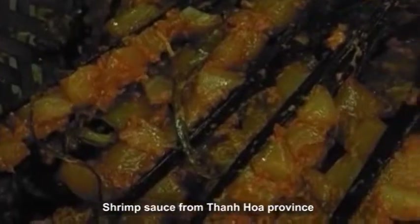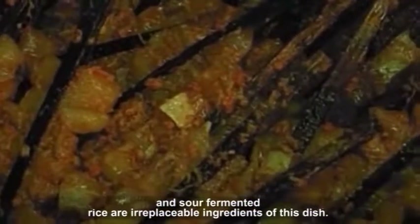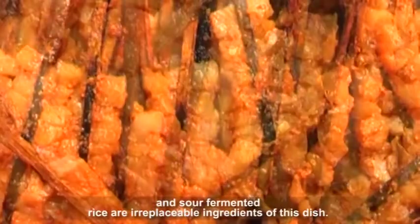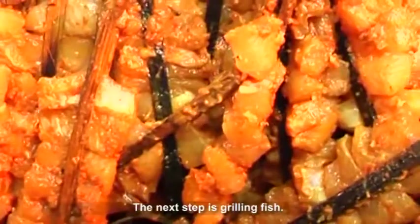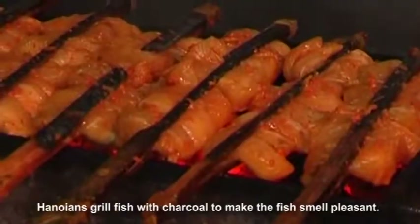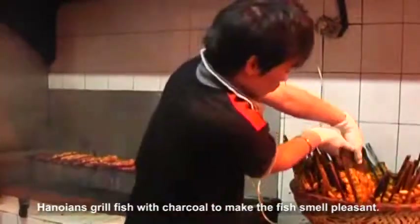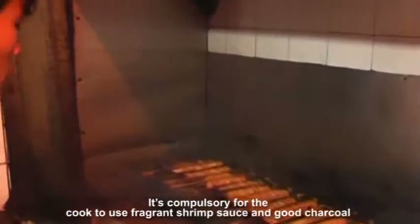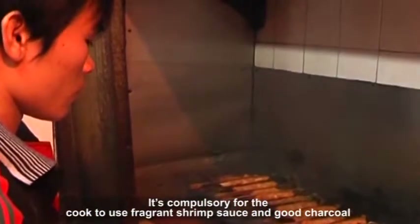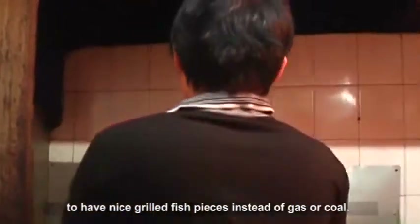Shrimp sauce from Thanh Hoa province and sour fermented rice are irreplaceable ingredients of this dish. The next step is grilling fish. Hanoians grill fish with charcoal to make the fish smell pleasant. It is compulsory for the cook to use fragrant shrimp sauce and good charcoal to have nice grilled fish pieces, instead of gas or coal.